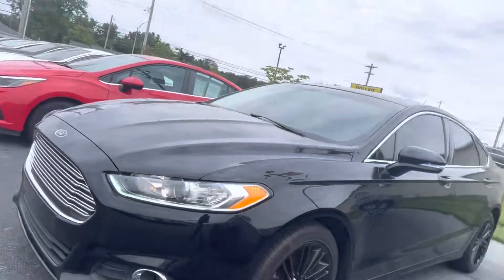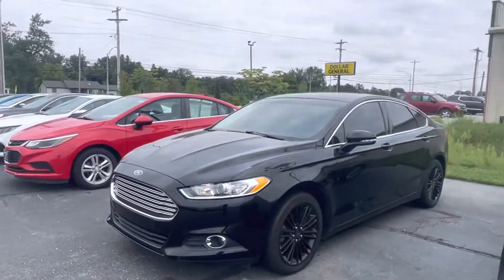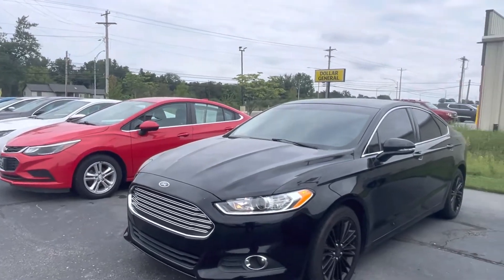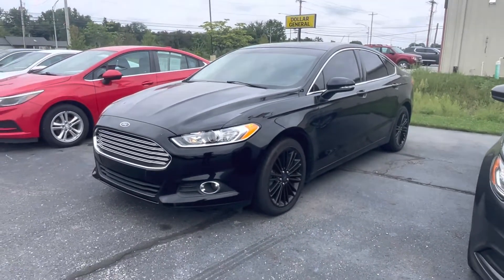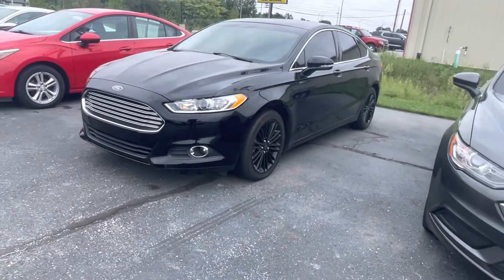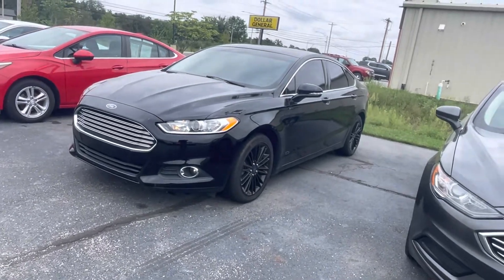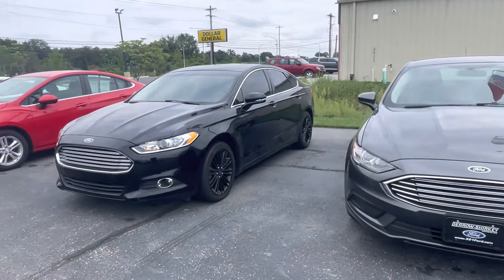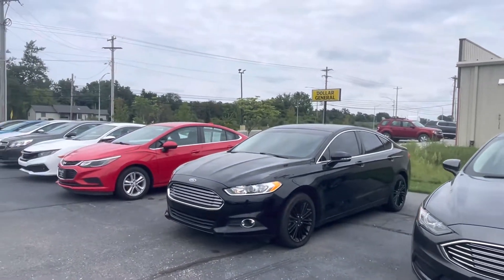This all-wheel drive Fusion — we are here Monday, Tuesday, Thursdays 9 until 7 p.m., Wednesday, Friday 9 to 5:30, and Saturday 9 to 3. I do enjoy spending time with my family, so I do prefer my last appointments about an hour and a half, two hours before close. Let me know what day and time works best for you to check out this Fusion. I will be here. Appreciate it, thank you.